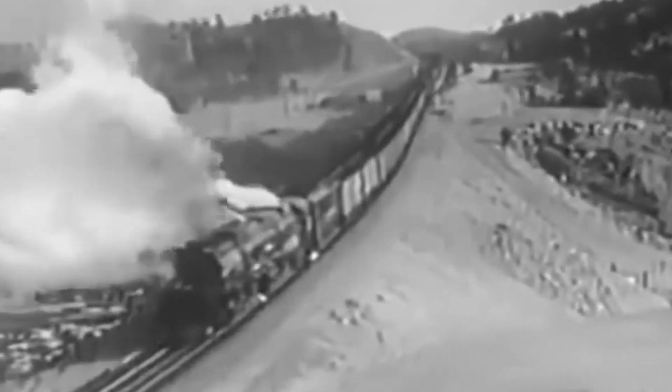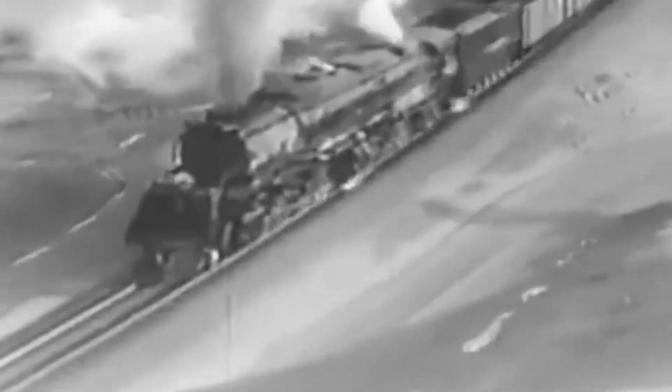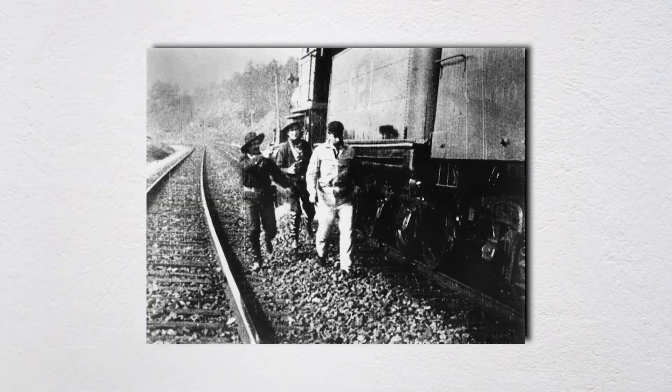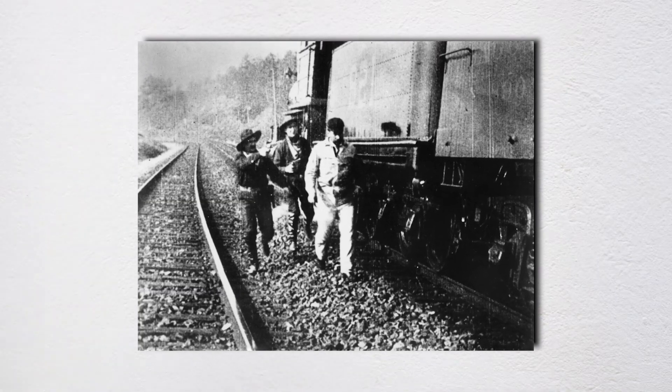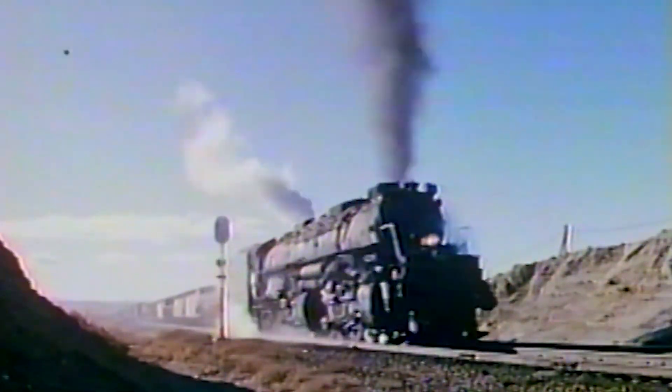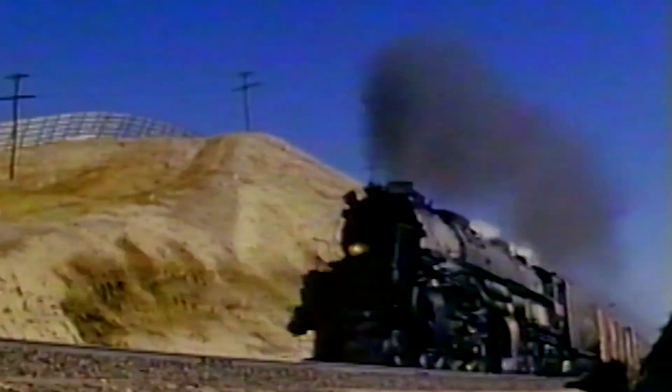What changed after 1953? Railroad safety protocols got stricter. Training requirements increased. The idea of putting an inexperienced worker in charge of switches became unthinkable. Communication systems improved. The accident at Red Desert, while tragic, pushed the industry to examine its procedures and closed gaps that nobody had noticed before. Sometimes the greatest engineering achievements aren't the things we build — they're the disasters we prevent through lessons learned the hard way.